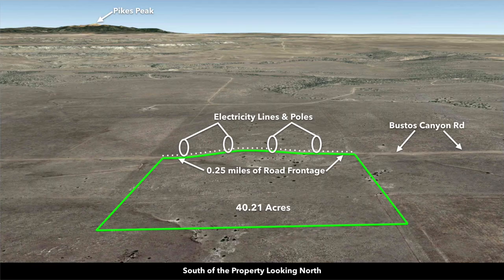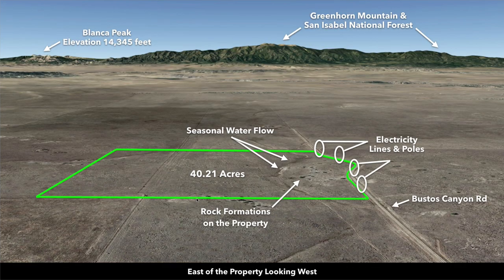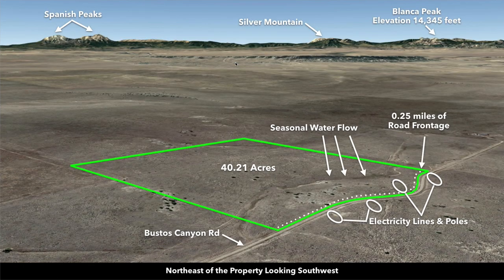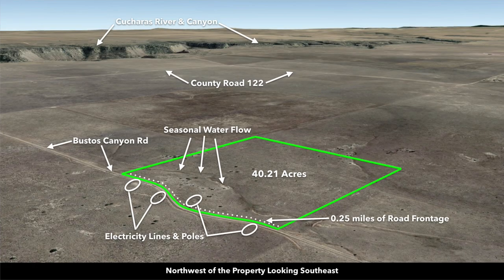These are Google Earth terrain views. This is south of the property looking north. Now we're southeast looking northwest — you can see the rock formations and trees pointed out here. Now we're east of the property looking west — here's Greenhorn Mountain and the San Isabel National Forest. Now we're northeast looking southwest — you can see Blanca Peak, which has an elevation of over 14,000 feet. This is Silver Mountain, Rough Mountain, and Mount Mestas. Over here you have the Spanish Peaks. Now we're north of the property looking south, then northwest looking southeast. You can see the Cucheres River and Canyon pointed out here.